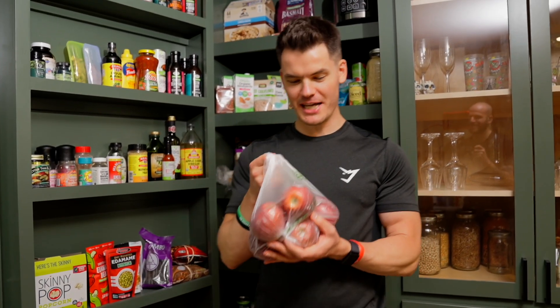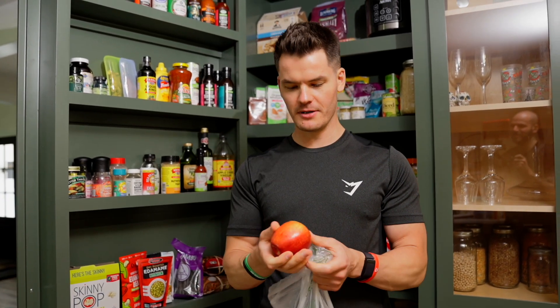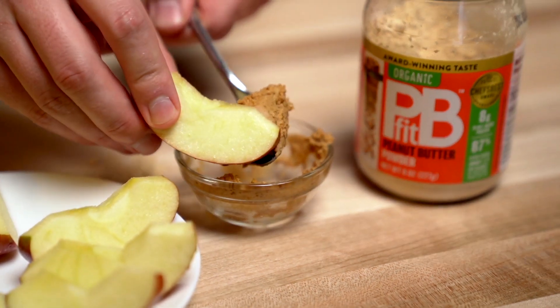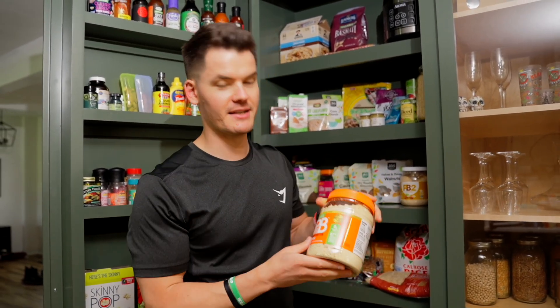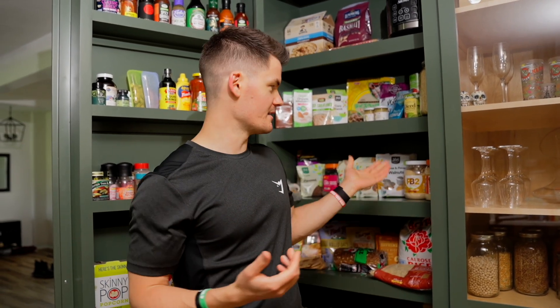For a much healthier snack, I've got apples — specifically Cosmic Crisp, which is my personal favorite right now. When I'm craving something sweet, I'll chop up an apple and pair it with some PB Fit. It's a great snack that's lower in calories and has a decent amount of protein from the PB Fit.